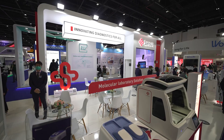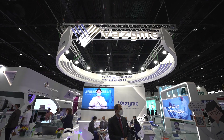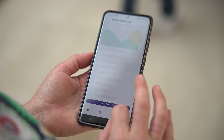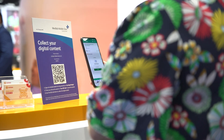Did you know that you can connect with your industry colleagues via the MedLab Middle East app? Reach out to them via the app and meet them in person at the show. You can also get the latest details from exhibitors by scanning the QR codes at their booths.